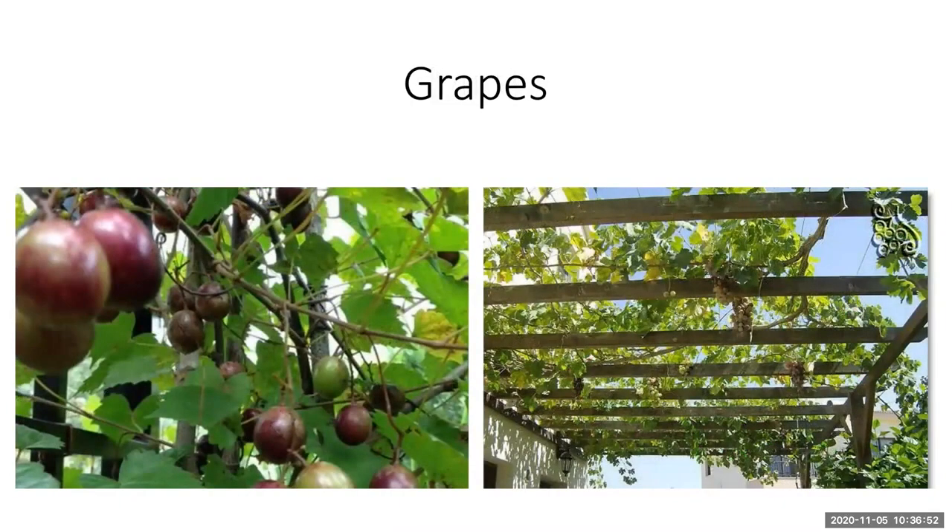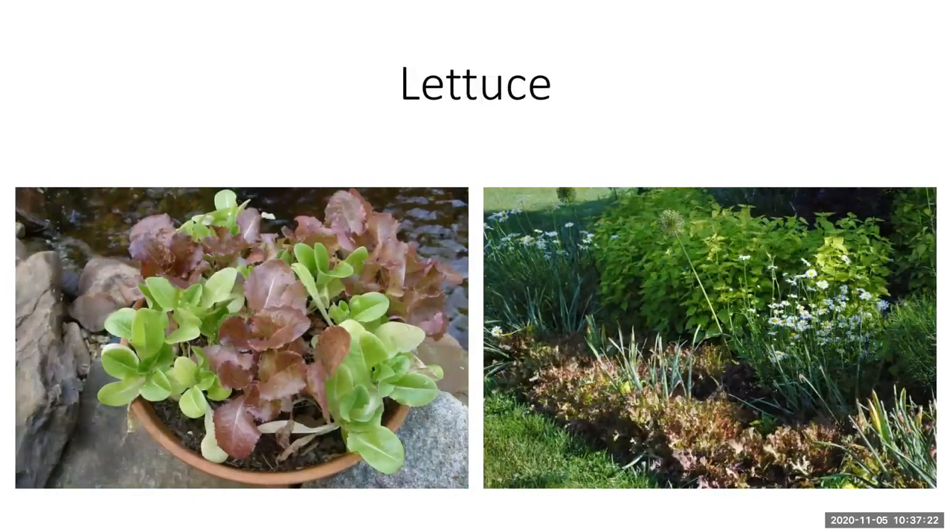Grapes also do well here in Florida with certain varieties and cultivars. If you're looking for a plant to put on a trellis or arbor, grapes would be a great choice. They're often deciduous, so they'll lose their leaves in winter — keep that in mind when incorporating them into your design so that the woody vine on its structure in winter won't be unsightly.